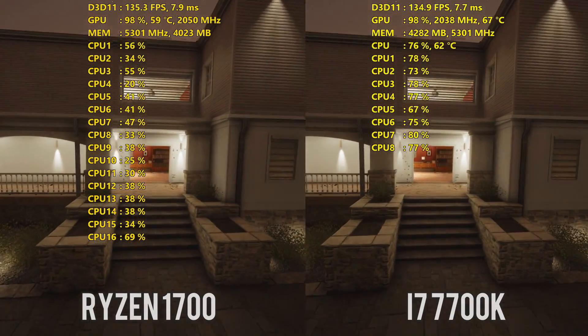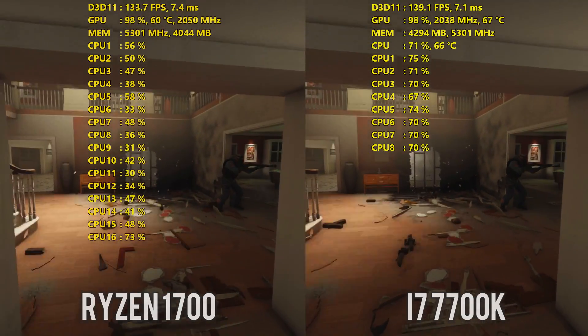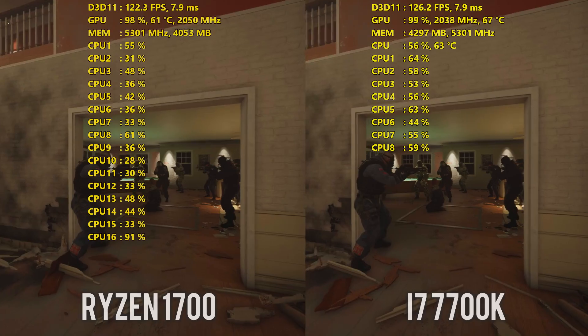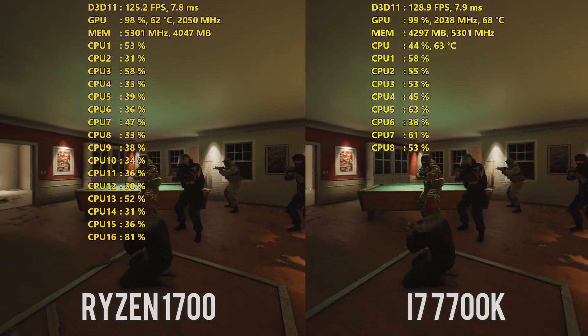Hey, what's up there guys? Joker here. Today's video is meant to serve as a follow-up to my video that I did earlier today with the R7 1700, the Ryzen CPU up against the Intel i7 7700K.